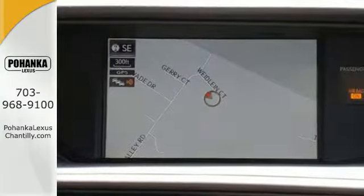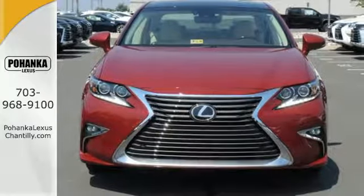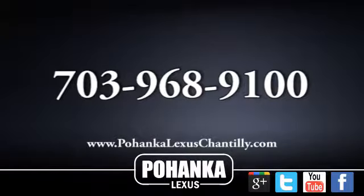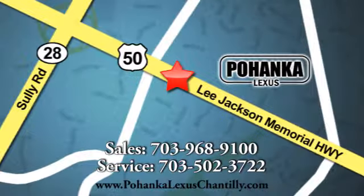Elegant and athletic, this ES350 is ready and waiting. Take it for a test drive today. Call us now for more information on this vehicle or visit today. We're conveniently located at 13909 Lee Jackson Memorial Highway in Chantilly.